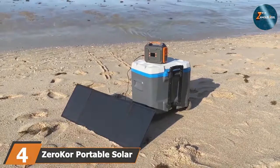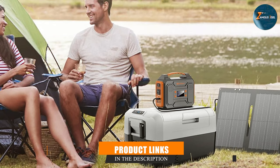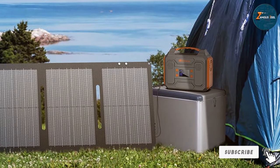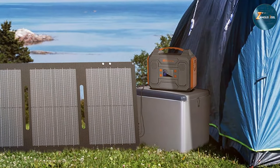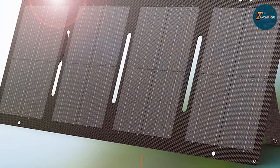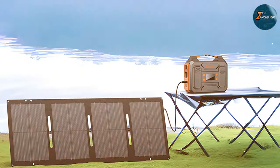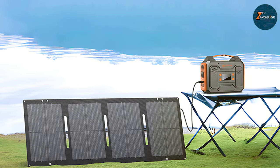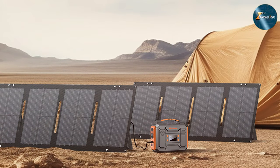The number 4 position is held by the Zero Core Portable Solar Panel 40W and Portable Power Station 300W. Are you tired of being tethered to conventional power sources? Look no further than this dynamic duo designed to keep you powered up on the go. The Zero Core Portable Solar Panel boasts 40W of efficient solar energy harvesting. Its lightweight and foldable design make it an ideal companion for outdoor enthusiasts, campers, and RV travelers. The high-efficiency solar cells ensure rapid charging even in less than ideal conditions. The included portable power station with a robust 300W capacity stores the harvested energy for use wherever and whenever you need it.